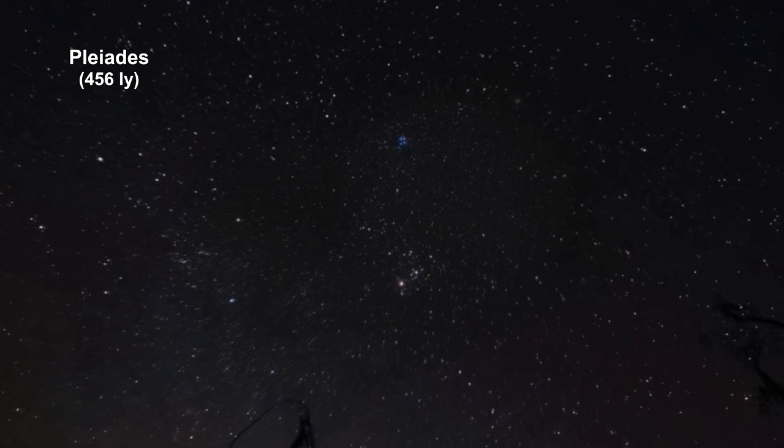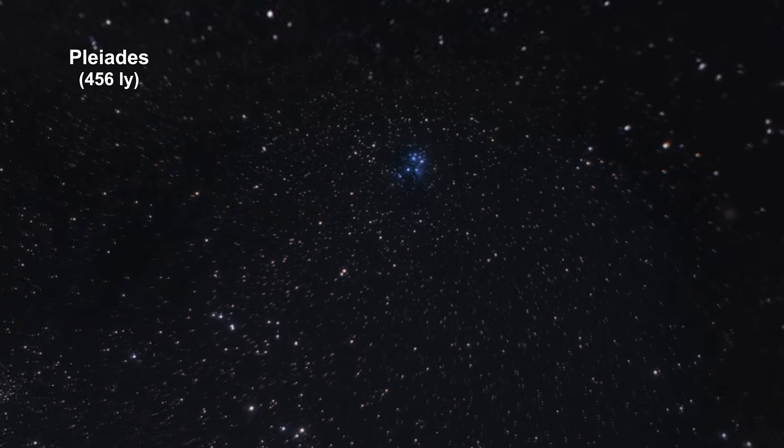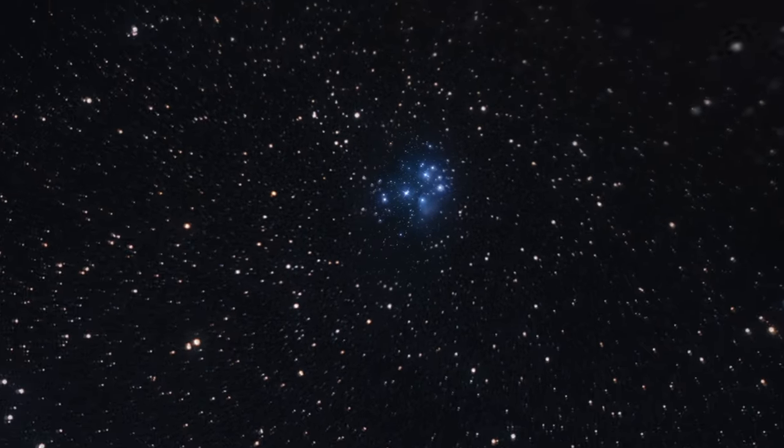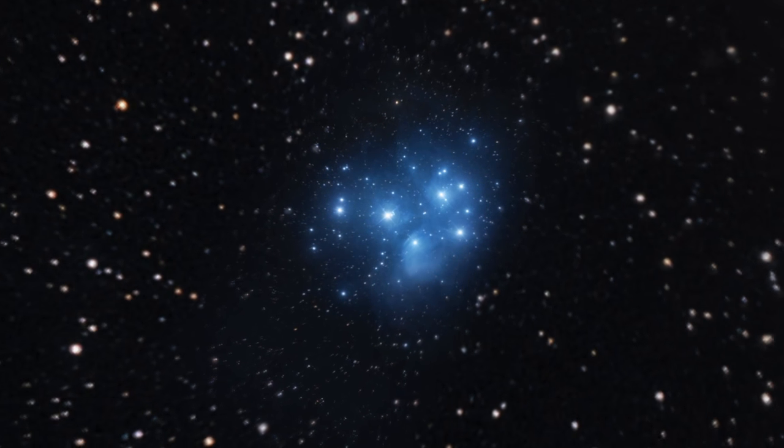The Pleiades, or Seven Sisters, is an open cluster of extremely luminous blue stars, and it is one of the nearest star clusters to Earth. It is one of only a few open clusters whose distance can be measured by parallax.